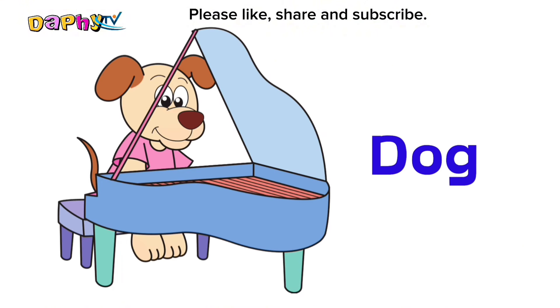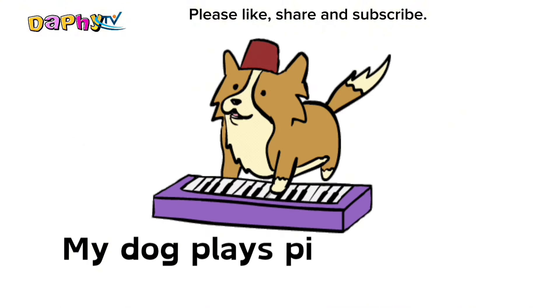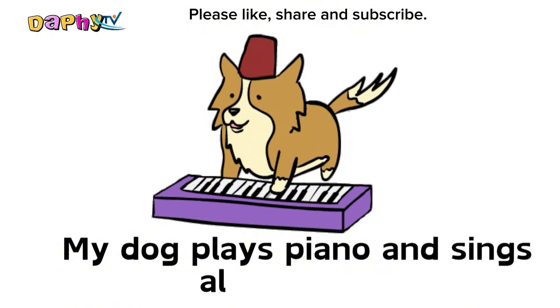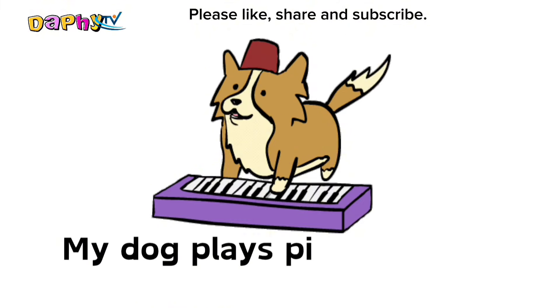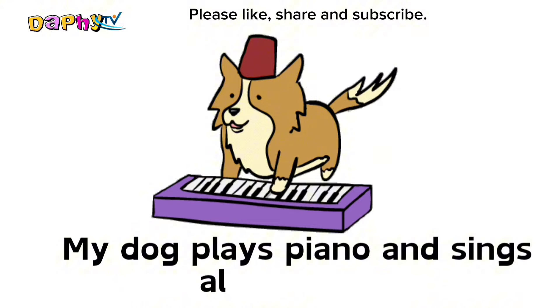Dog. My dog plays piano and sings along with it.